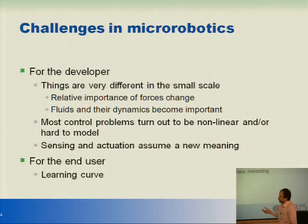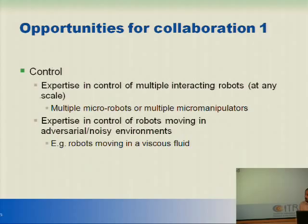What can we offer at UC Merced? First, we have extensive expertise in control of robots moving in the most bizarre and adversarial environments, including robots moving in fluids. Specifically, if we talk about micromanipulation, most micromanipulation systems are limited to one or two devices. We have extensive experience in dealing with many robots at the same time. So this is where I think we can really contribute.